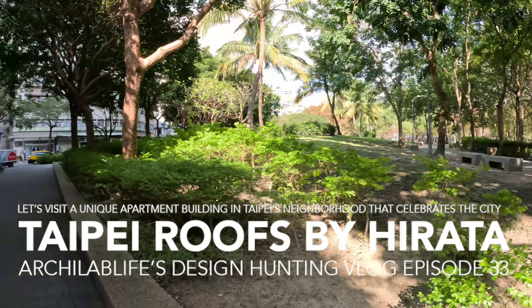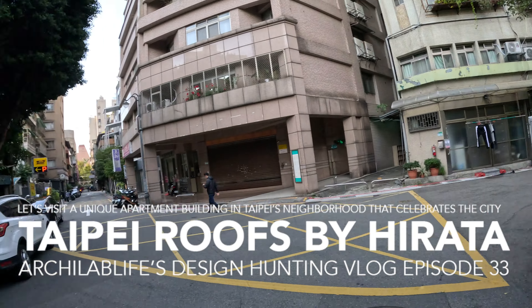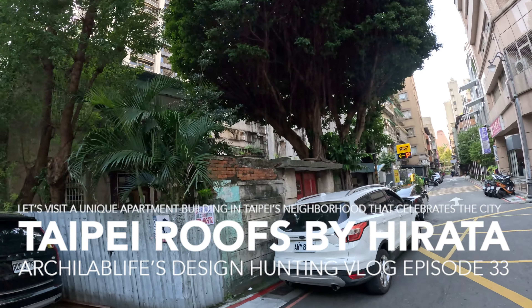This is how the neighborhood looks like. You have some old houses in the area, so it's a mix of different types of buildings and a different density as well.